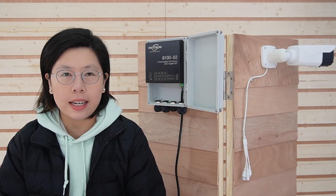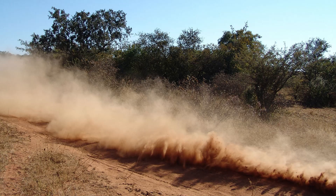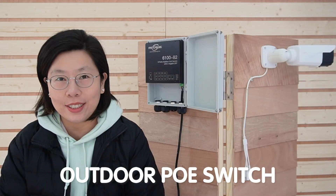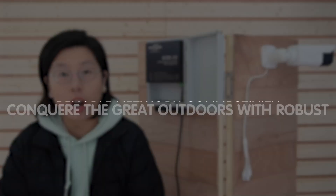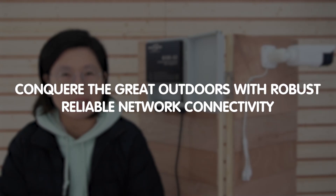Hi tech enthusiasts, welcome to our channel Fast Cabling. So today, let's unleash the power of connectivity even in the toughest conditions. Imagine a network setup that thrives in the face of extreme weather, dust, and challenging terrain. With an outdoor PoE switch, you're not just connecting devices — you're conquering the great outdoors with robust and reliable network connectivity.